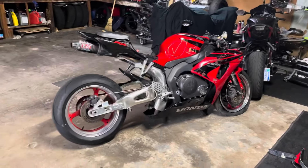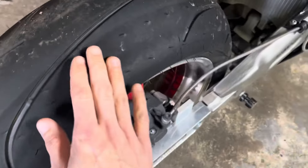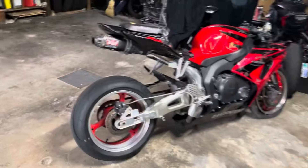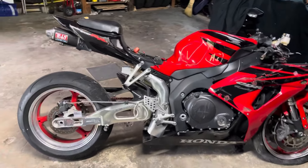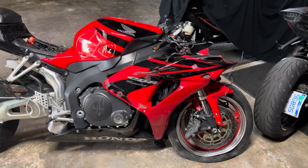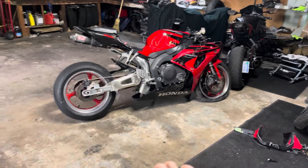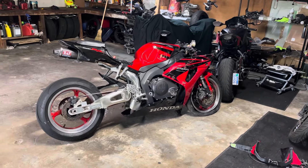It doesn't seem to be too bad of a bike. It's got a brand new rear tire — like brand new. This is probably why the bike got into the accident; they probably gave it too much throttle with the brand new rear tire, lost it, and dumped the bike. So really no damage in the rear — it's all focused up front. Let's get that battery in there and see if this thing will fire up. I originally was going to part it out, but won't know until we can get it running.